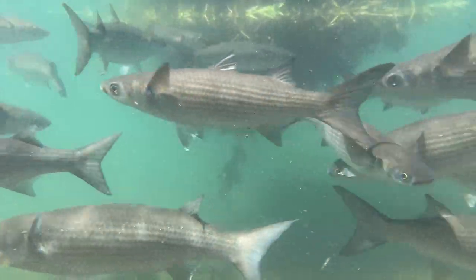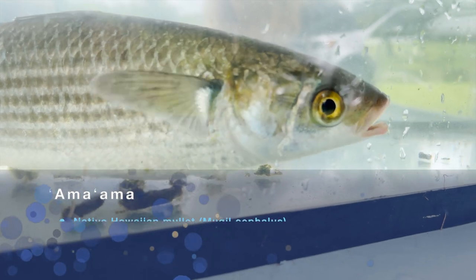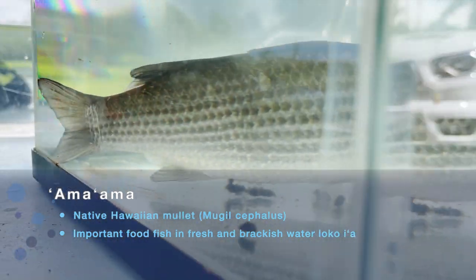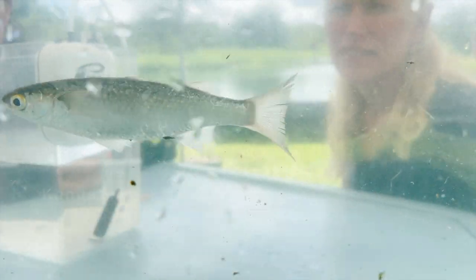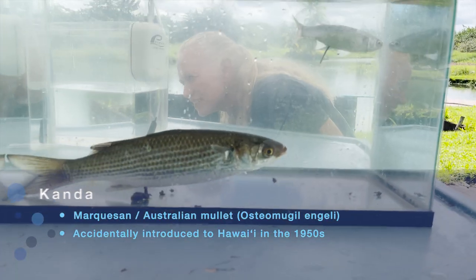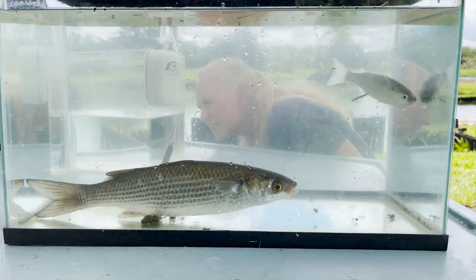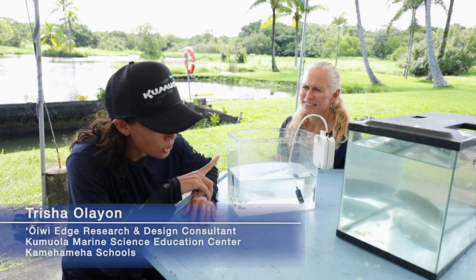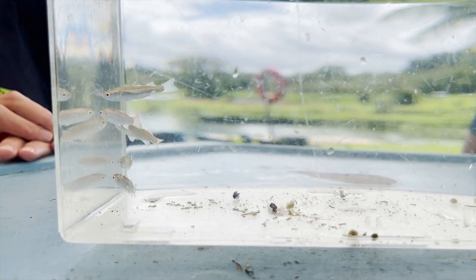Here we have our mature ama ama, our native mullet, and our invasive kanda, the introduced Marquesian mullet. The smaller one is the kanda, and you can see the difference in size. There's also a difference in morphological features — the ama ama has a blue dot by its pectoral fin and lateral stripes that go along the body. They also get substantially larger in size, making them a bigger food fish. It's at this juvenile size that they recruit into our loko ia at the makaha.